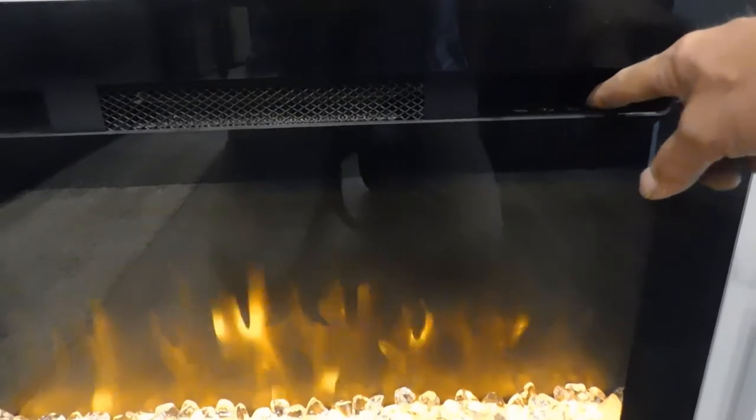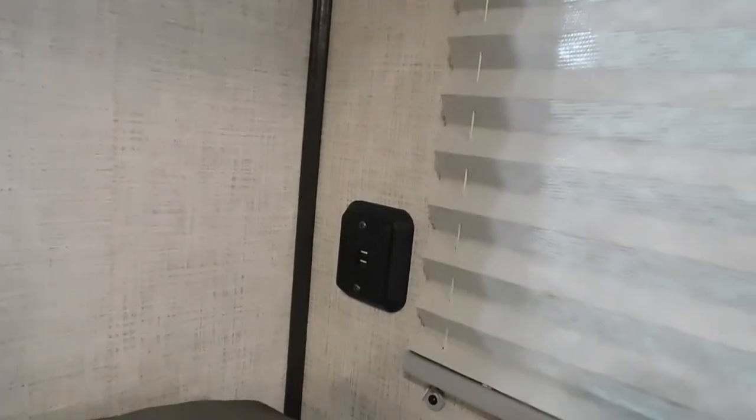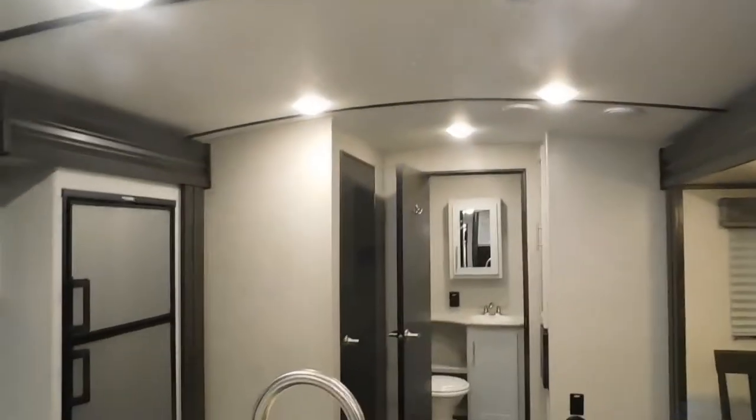The fireplace has several different lighting modes you can cycle through. Up here you also have a couple of USB ports, and one-touch lighting throughout the unit is really nice — you can go ahead and dim all the lights except maybe the one over the restroom at night.